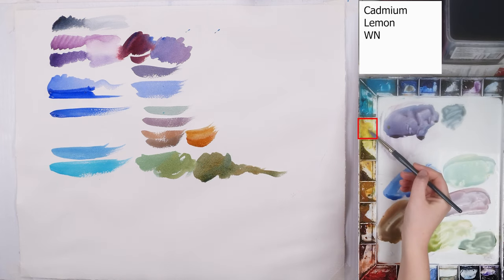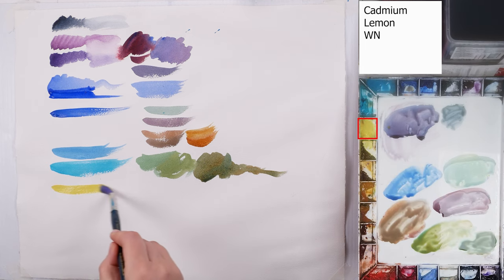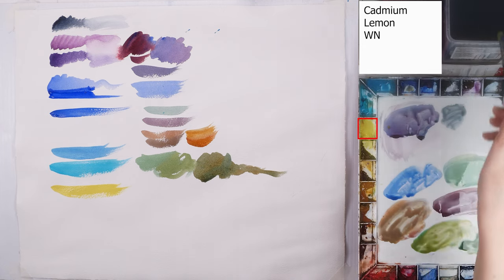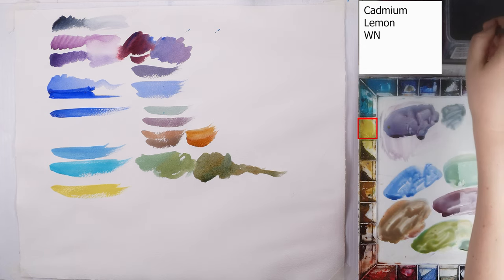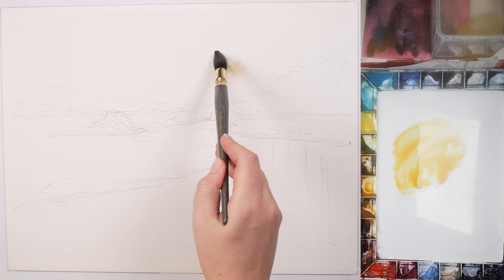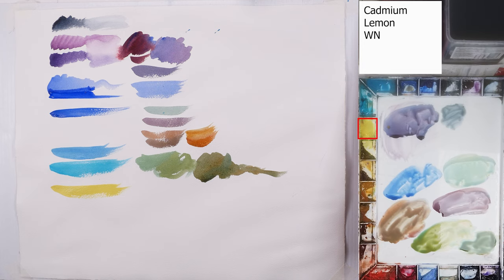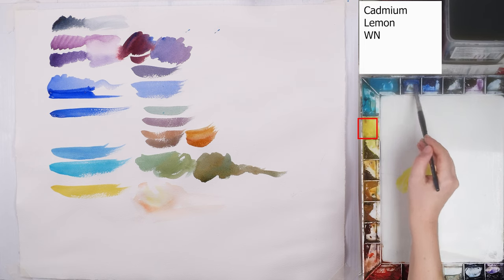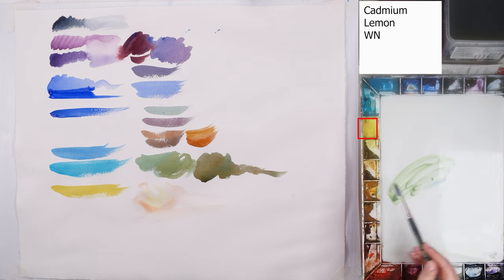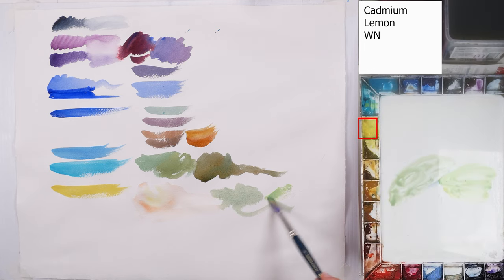The next color is Cadmium Lemon by Winsor & Newton. It is very close to primary yellow but a bit cooler and it is an opaque color. In its pure state I use it for sunrises or sunsets — it adds a nice bright glow to the sky. In mixes I use it to make greens, in particular spring greens or sunlit greens against the light.